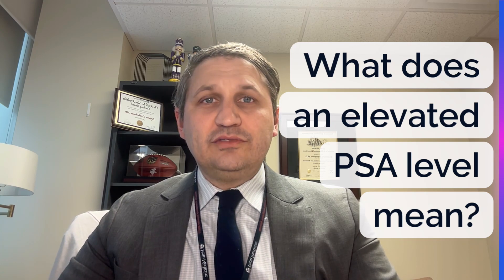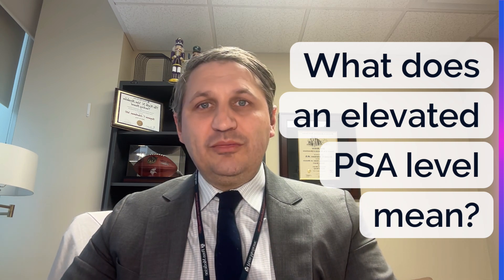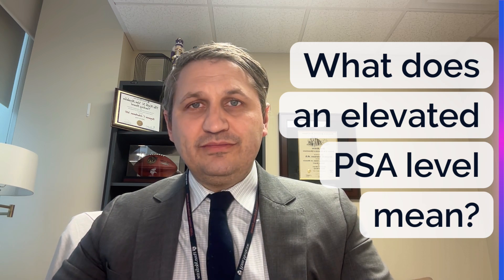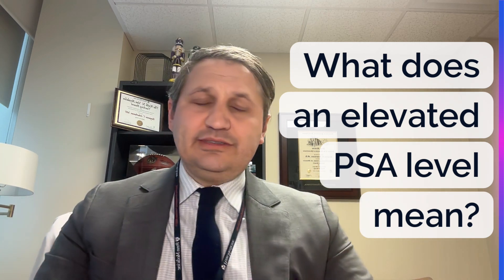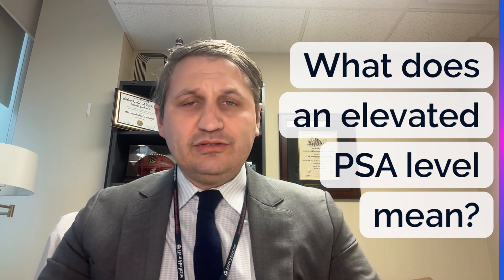Hey guys, Dr. Ben Sherhammer here. Just a quick video about PSA — what it means and what you can do about it if you happen to get a PSA test. These are the most commonly asked questions that my patients have asked me over the past few years. I put them together and answered them on this presentation. Hopefully it helps you out and clarifies things, whether you're coming in to see us in clinic or someone else.